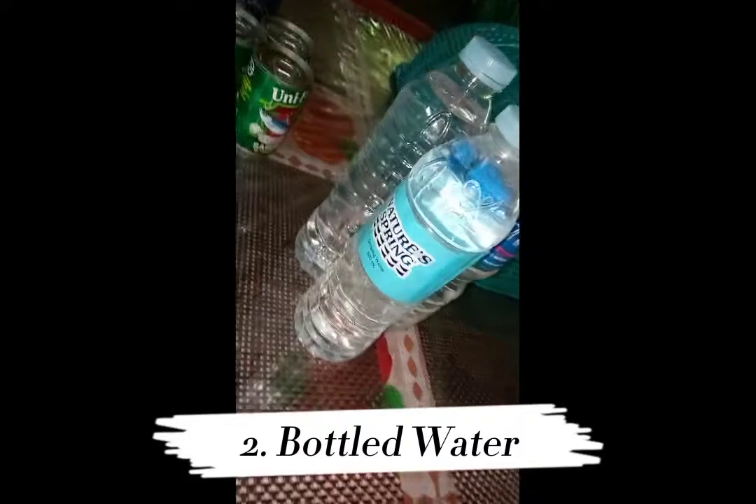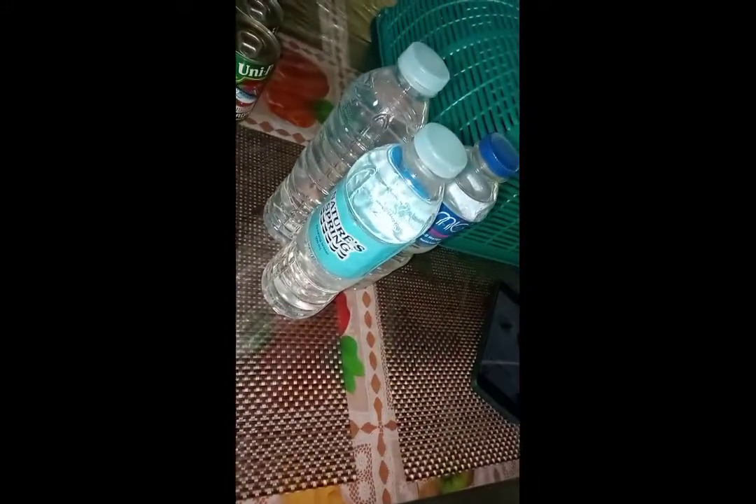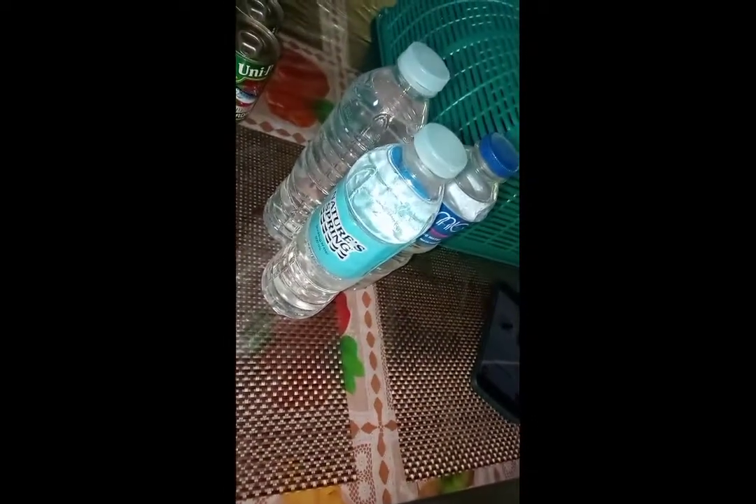Number 2: Bottled Water. Bottled water is one of the most important things on your list, as you can go days without food but not days without water. Make a point that this would be the first thing that you will pack in your go bag. You may also consider buying something that will allow you to filter unsafe water on the go, like water purification tablets.